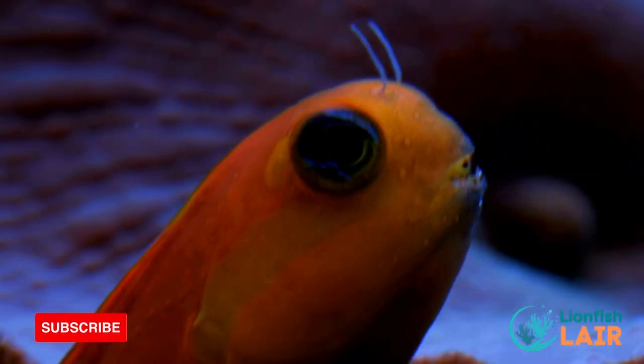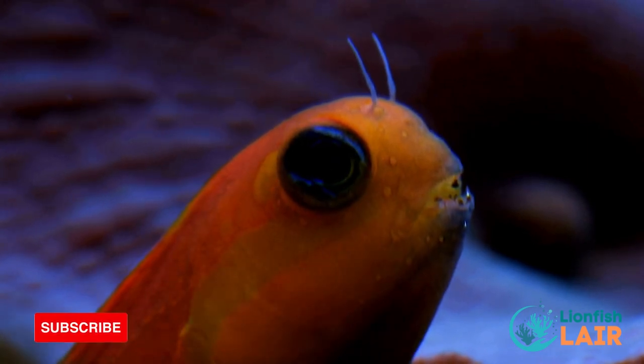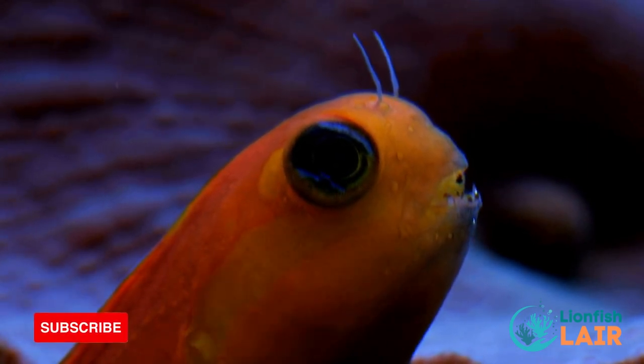Another great fish for a tank of this size are Blennies. They are super fun to watch do their thing, and I just find their appearance and overall behaviour rather amusing.